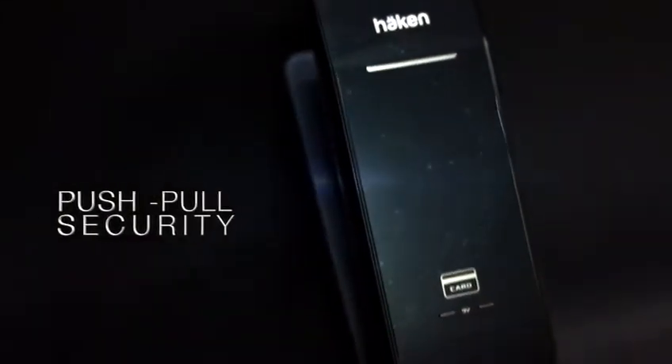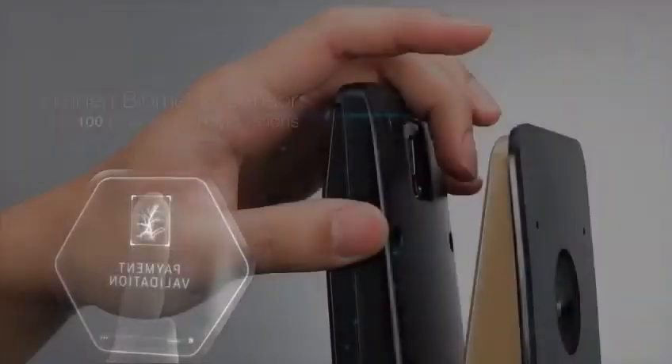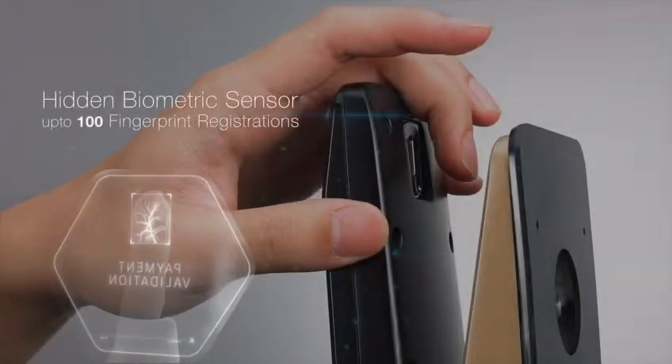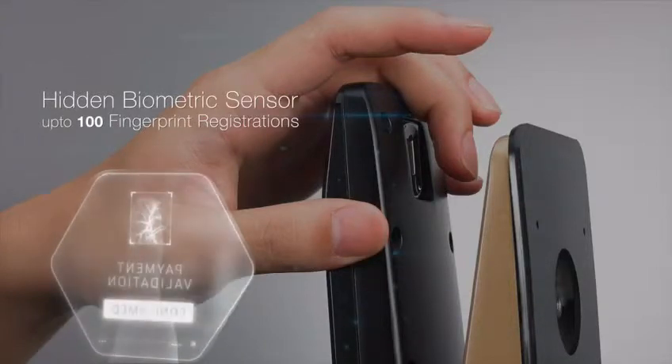Haken launches the new fashionable Push Pull digital door lock HDLPP53, featuring a hidden biometric sensor with unique scanning technology. You can register up to 100 fingerprints.